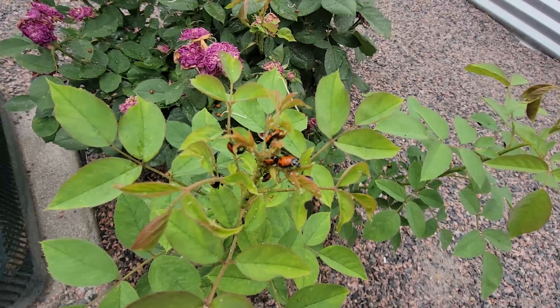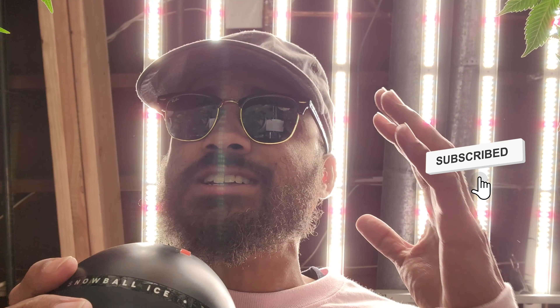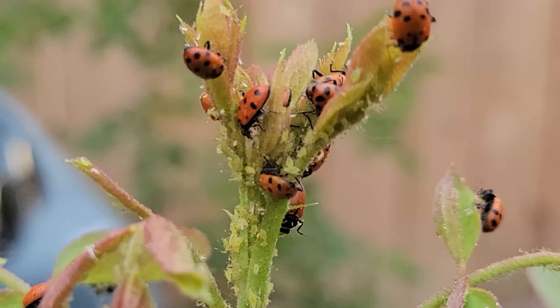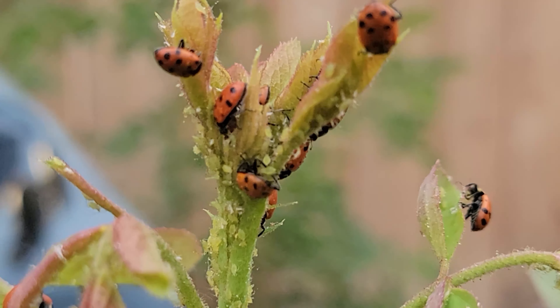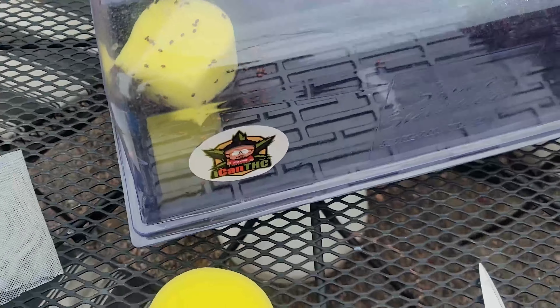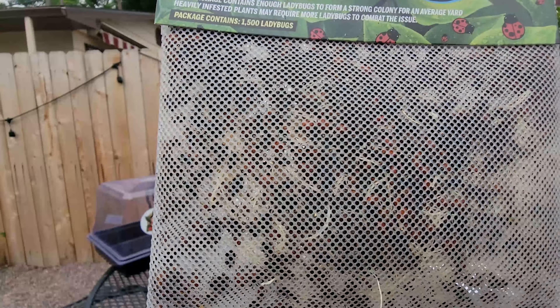Everyone knows that ladybugs are a great form of biological control — great predator insects. They kill all the aphids, thrips, spider mites, a lot of bugs. A lot of people know they're a popular option to deal with these pests and bring them into the garden. But there are a few things you need to know before you just bring them in and let them run wild.